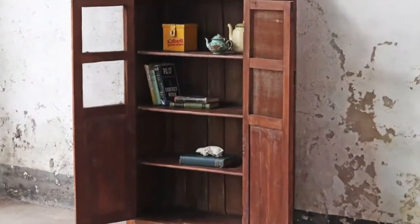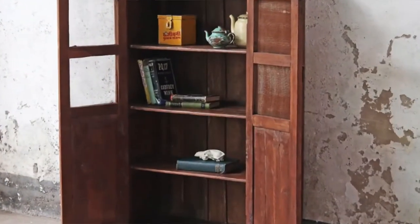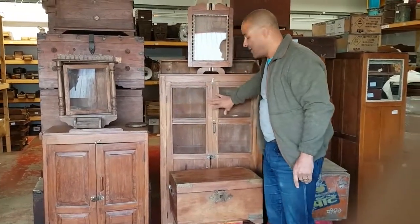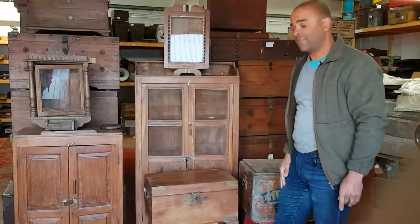You've got a larger teak cabinet there that would have been an old Indian kitchen cabinet, with its original wire mesh to keep the flies off any food that may have been inside.